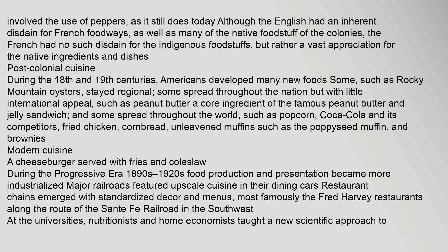During the 18th and 19th centuries, Americans developed many new foods. Some, such as Rocky Mountain oysters, stayed regional. Some spread throughout the nation but with little international appeal, such as peanut butter — a core ingredient of the famous peanut butter and jelly sandwich. And some spread throughout the world, such as popcorn, Coca-Cola and its competitors, fried chicken, cornbread, unleavened muffins such as the poppyseed muffin, and brownies.